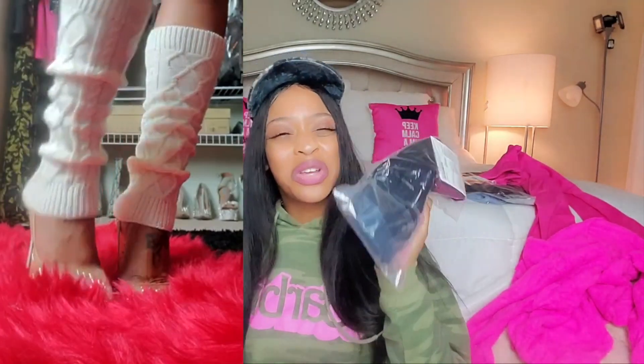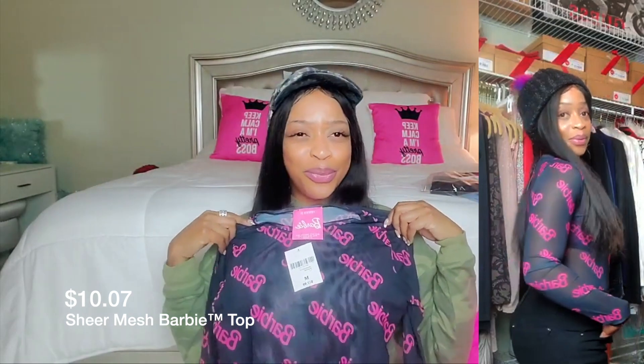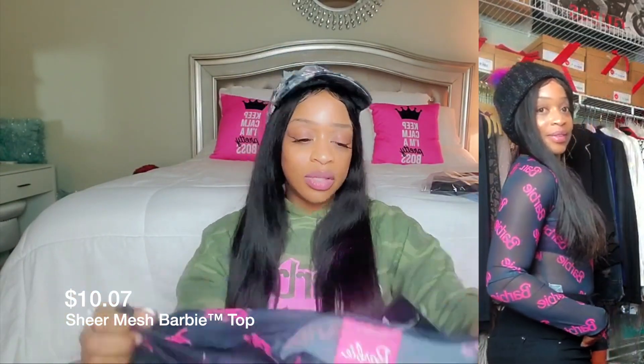Another big package — this is a cardigan and it is so soft, oh my god. I could just sleep in this. It's a size medium. First of all, this pink is gorgeous — I'm obsessed with this color right now. Do you see any themes here? You see any themes? Okay, yeah, I'm gonna match my house — just kidding! But I seriously love this.